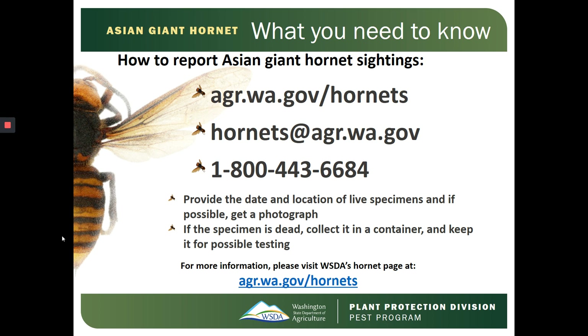If you have any more questions or want more information, visit the Washington State Department of Agriculture's Hornet page at agr.wa.gov/hornets. This concludes our presentation on Asian Giant Hornets and the Outdoor Worker. Thank you for listening.